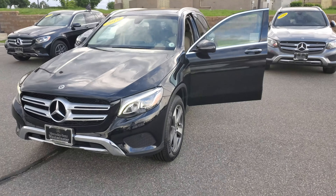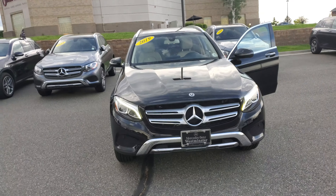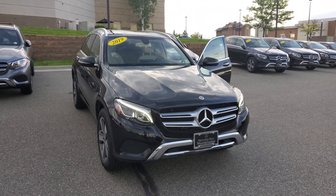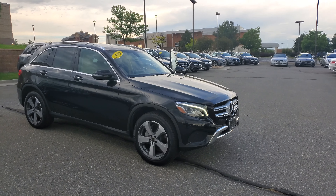Hello, this is Tomas with Mercedes-Benz of Westminster. I thought I would send you this quick video before I take off today on this ex-service loaner GLC 300. The car is practically new because it's a loaner — I think it has around 6,000 miles — and it's very nicely put together.